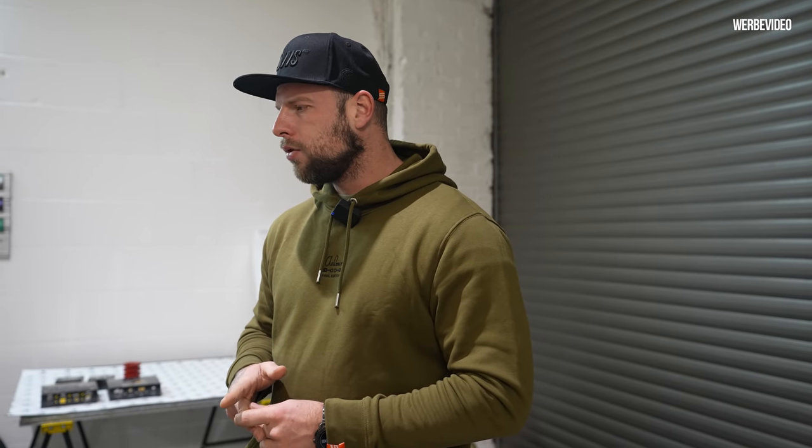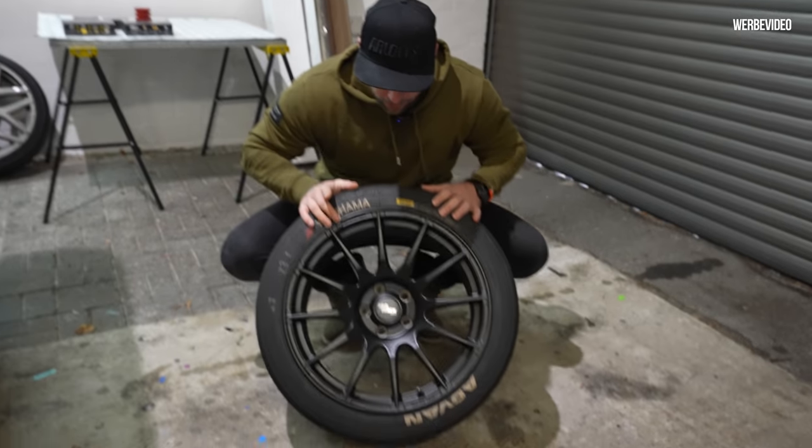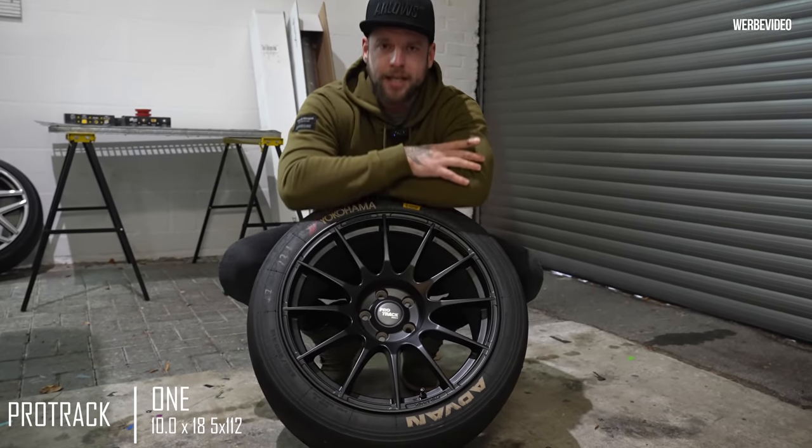Hallo und herzlich willkommen zu diesem neuen Video. Wir machen heute das, was ich eigentlich schon vor der ersten Motorschau machen wollte. Und zwar geht es darum, dass ich die Felgen endlich mal aufstecken will aufs Auto, was ja wie gesagt eigentlich vor der ersten Motorschau passieren sollte. Die Firma ProTrek hat mir diese Felgen zur Verfügung gestellt, eigentlich für die erste Motorschau.